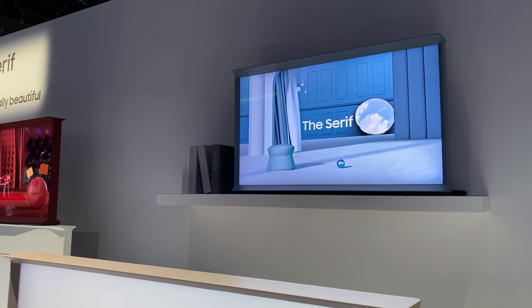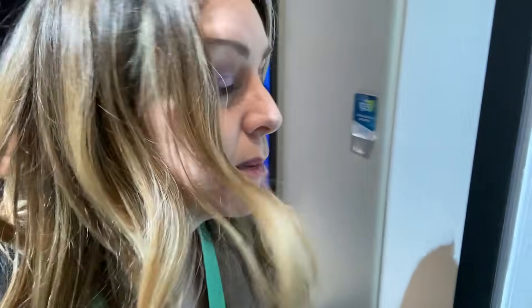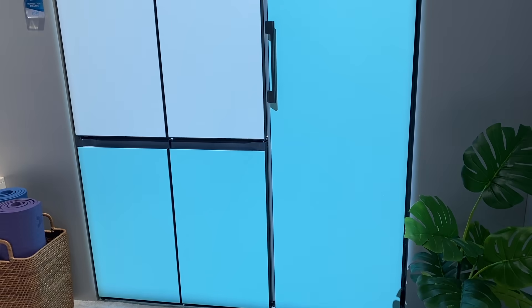And when it comes to looking good, meet Samsung's bespoke refrigerator. It's modular, meaning you can have as many different doors and compartments as you want — your standard tall fridge door, or smaller compartments and doors alongside it. Not to mention, you can customize the colors into anything that suits your space.